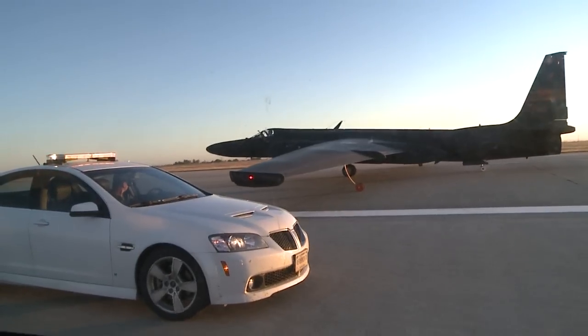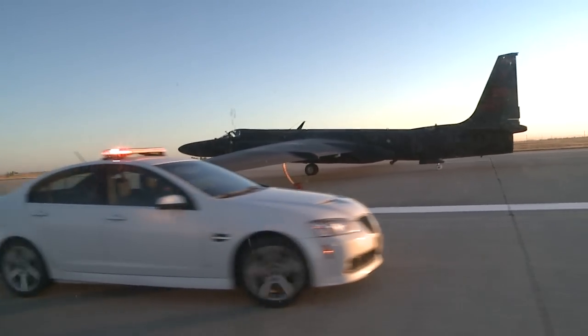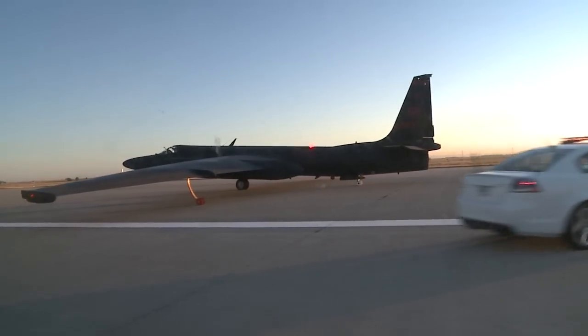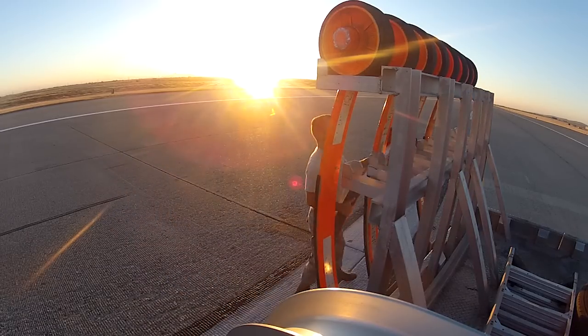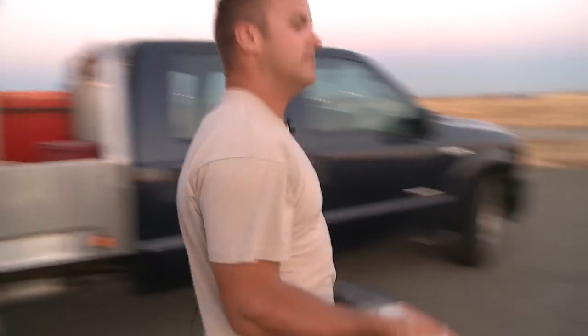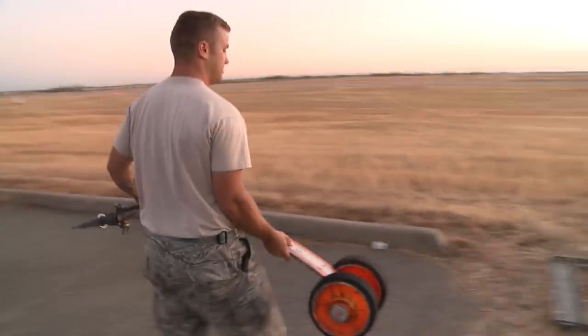The U-2, in the interest of saving weight, was built without winged landing gears. On an aircraft with a 105-foot wingspan, you can see the challenges this presents for pilots. The pogo crews have the responsibility of ensuring the pogos are where they need to be at the right time, and they certainly have their job cut out for them.